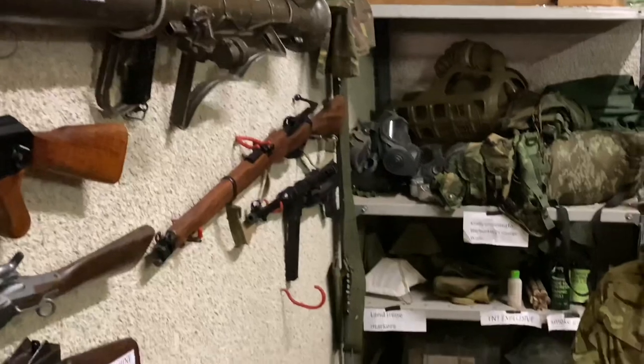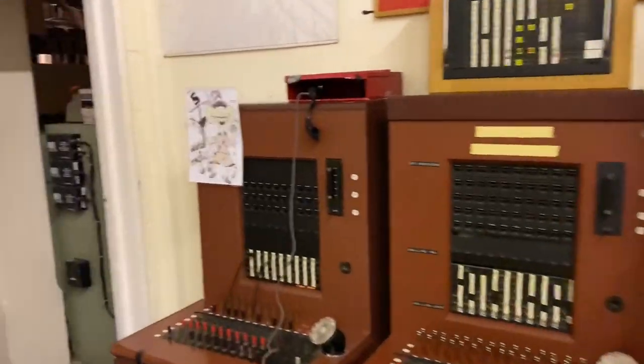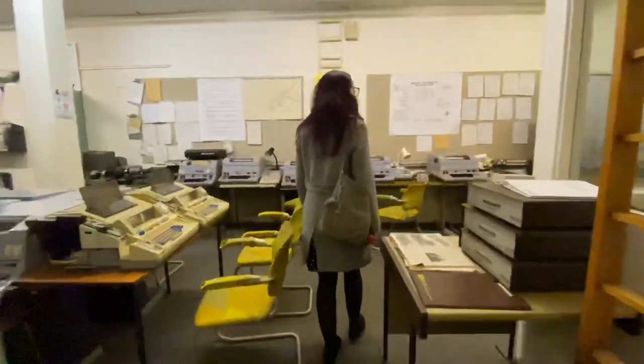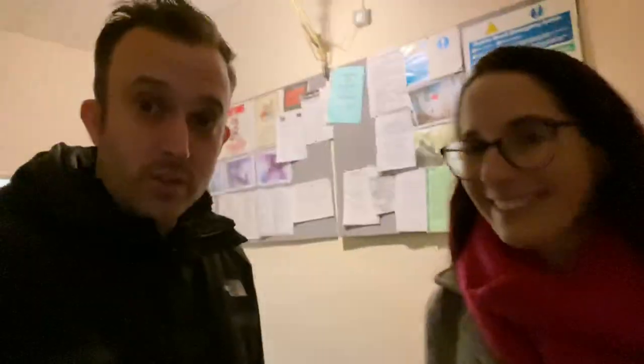There's a bazooka over here. So this is a full radio station — a BBC-controlled one. So you could broadcast radio transmissions to the public in case of nuclear attack.